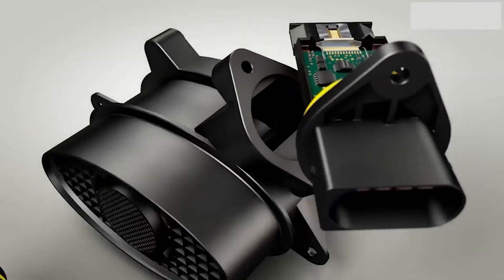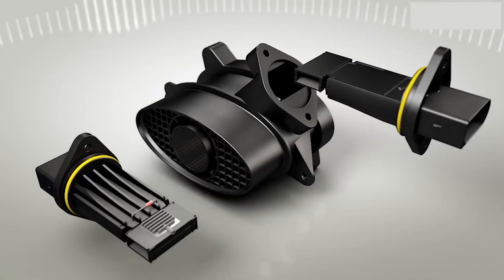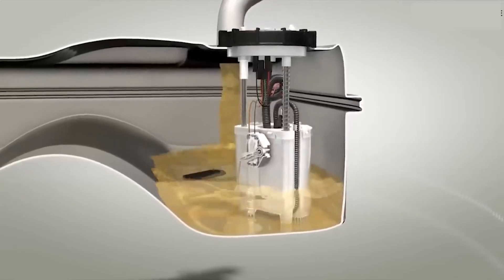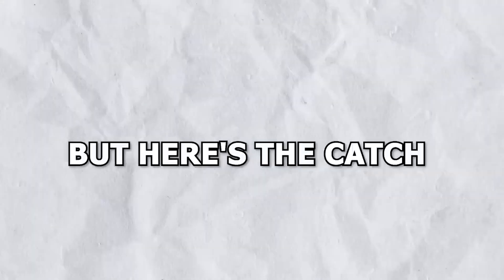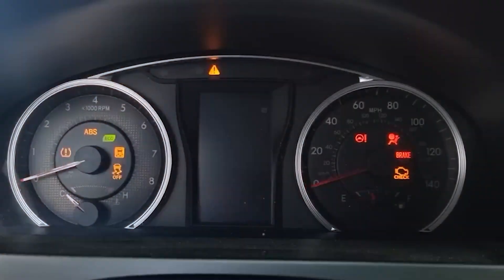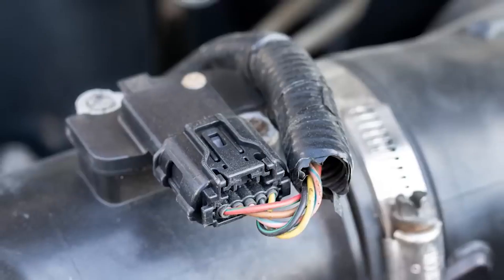Fix: Have a professional diagnose and, if necessary, replace the catalytic converter. While this repair can be costly, neglecting it may lead to more severe damage and even compromise your vehicle's safety and performance. Think of it as an investment in your car's longevity and the environment.